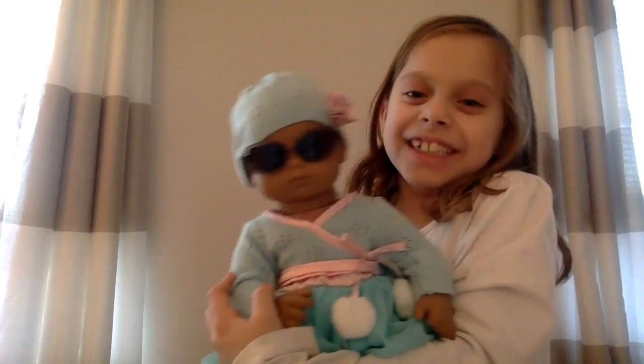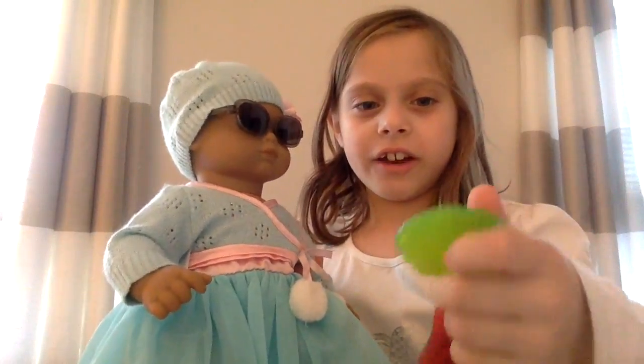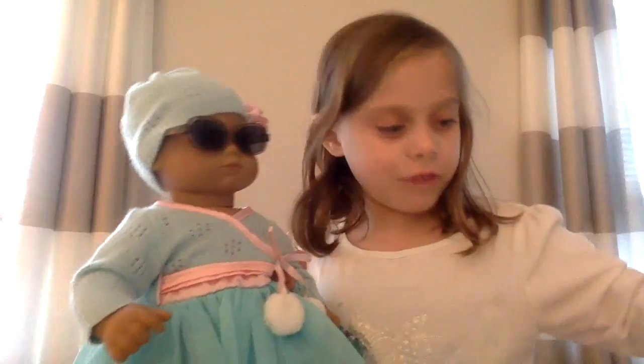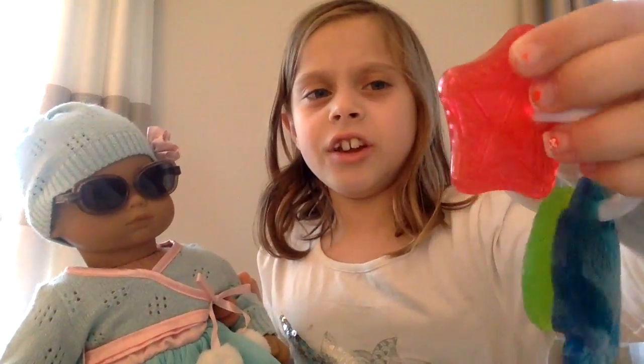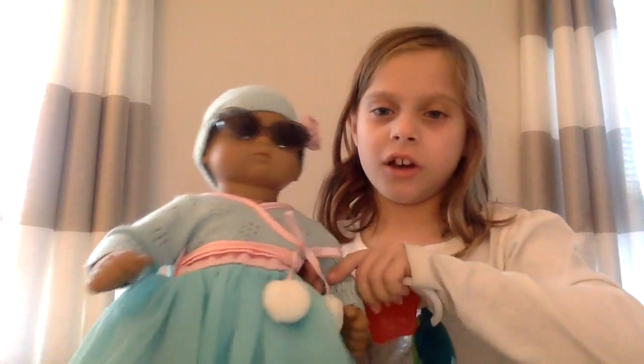And then I have some tropical toys. There is a seashell, a fish, a green seashell, a blue fish, and then a red star with another star — its dots. And then the American Girl Bitty Baby logo.